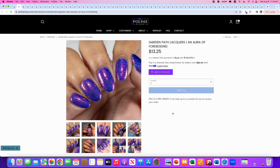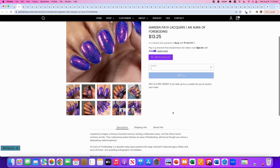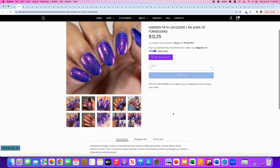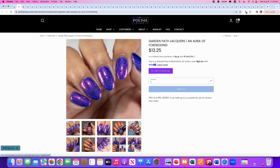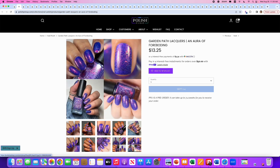Garden Path Lacquers, Aura of Foreboding, inspired by a famous haunted mansion during a Halloween party. It's a blurple curly base packed with large red-pink iridescent glass flakes, aura shimmer, and sparkling holographic micro flakes. No cap yet. This is a very cool color combo — I love it. But I have a lot of this color combo already, so it's not going to go on my wishlist. Still, I want you to see it because it's super pretty, with just a few large chunky flakies.